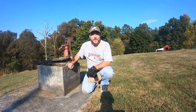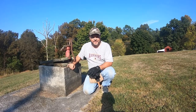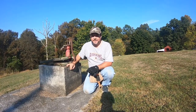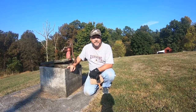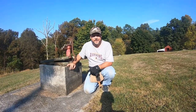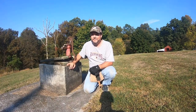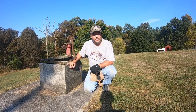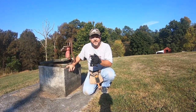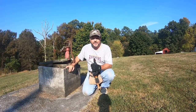Hey guys, here we are. This is the place I've been wanting to detect ever since I bought my detector. This is my grandparents' house. I haven't been back here for probably seven years. The homestead left the family and I finally got permission to hunt it. Pretty excited, got a lot of memories about this place. Hopefully we find some good stuff and I can tell you about some of the memories, but right now I'm ready to get detecting.